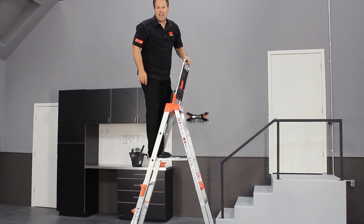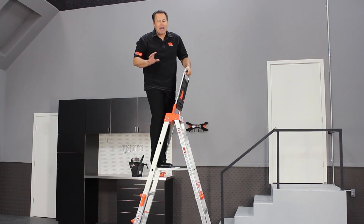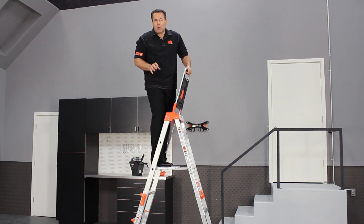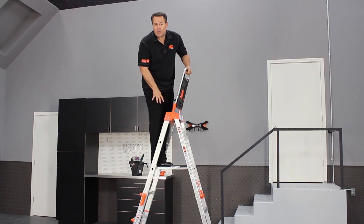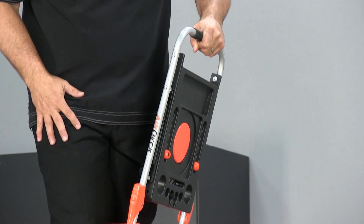This is called the Comfort Step. That's 120 square inches of absolute pure comfort to stand on. I'm not balancing on any rungs anymore. It holds 300 pounds, the same as the Boost itself, which is a Type 1A 300-pound ladder.